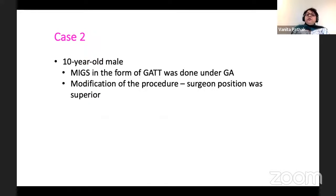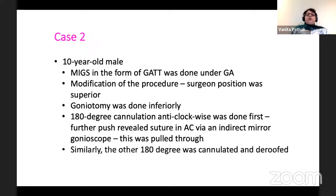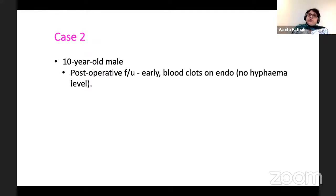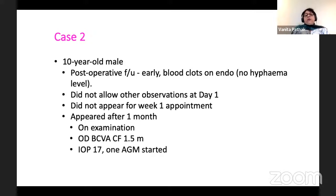The modification was that the surgeon position was superior and goniotomy was done inferiorly. 180-degree cannulation was first done anticlockwise, and it came out of the previous trabeculotomy site. This was pulled through, and similarly the other side was done and pulled through. This patient had a few blood clots post-operatively, did not allow any observations on day one, did not appear for the week-one appointment. When he came at the one-month appointment, his vision was 1.5 meters, pressure was 17, and one antiglaucoma agent was added.